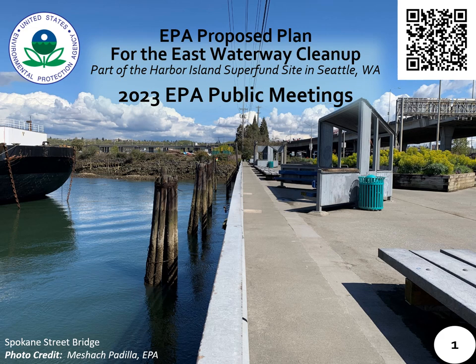Hello and welcome to the U.S. Environmental Protection Agency's informational presentation on our proposed plan for cleaning up the East Waterway Operable Unit of the Harbor Island Superfund site. My name is Ravi Sangha and I am the EPA Region 10 Remedial Project Manager for Harbor Island and the East Waterway Operable Unit. Today I'm going to give you more information on the East Waterway proposed plan and cleanup. Please feel free to use your mobile device at any time to scan the QR code in the upper right-hand corner of your screen to take you to EPA's website for the most up-to-date information.